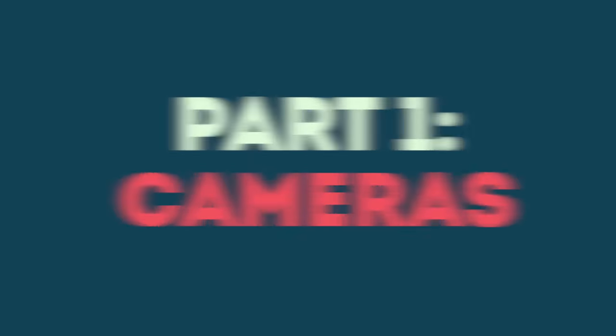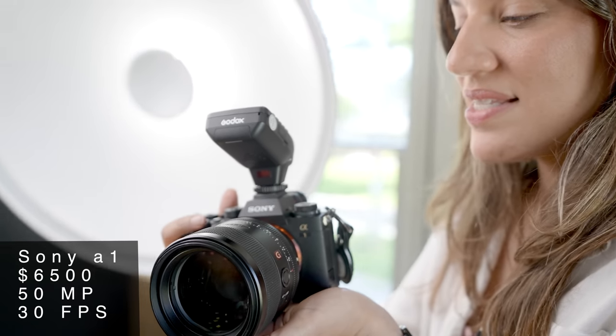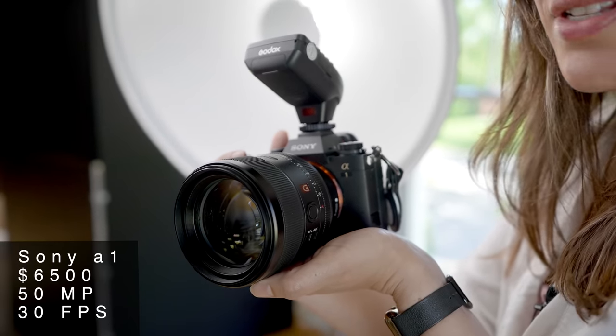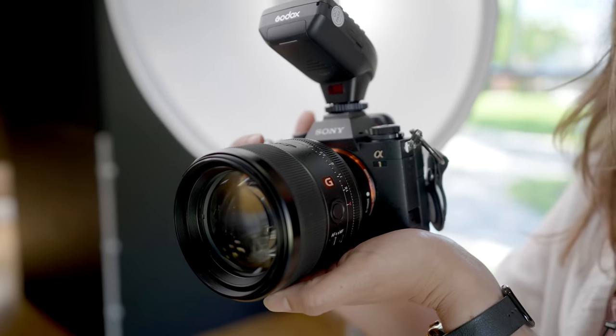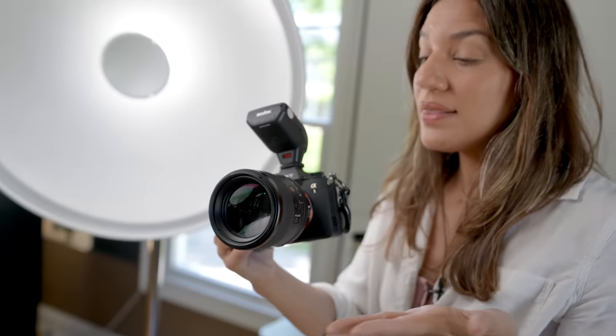This is the Sony Alpha 1, and at $6,500 it is the most expensive of the three cameras. It has 50 megapixels and 30 frames per second, and for portraits alone it's a little bit overkill. But this is part of a greater series, and it has other capabilities I'll need in my next video for wildlife.